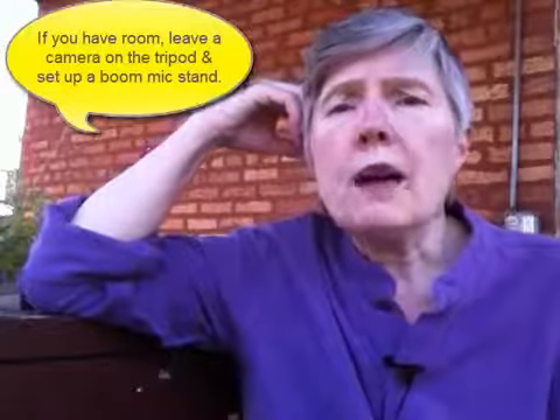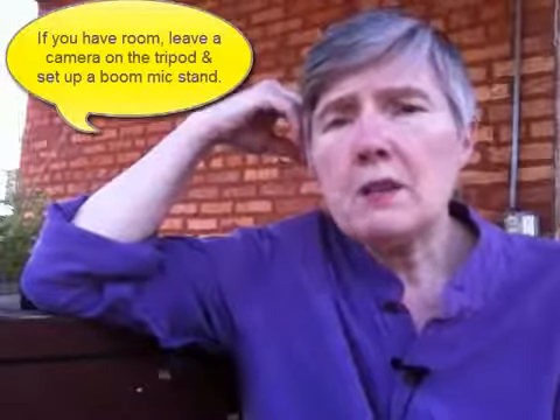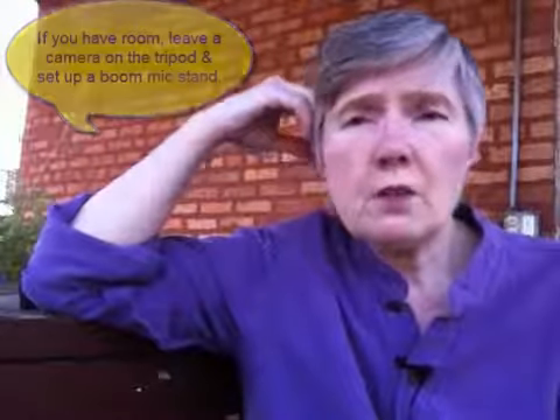If you have the space in your office to set up a little studio and keep it up all the time, then you might want to get a boom mic on a stand. If you don't have room for that, then get a little studio mic — it doesn't have to be an expensive one, just something that sits on your desktop. But it really comes down to how you're going to get the most videos made and what equipment is going to serve your needs to do that.